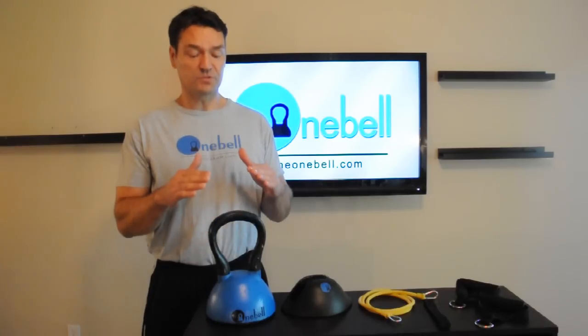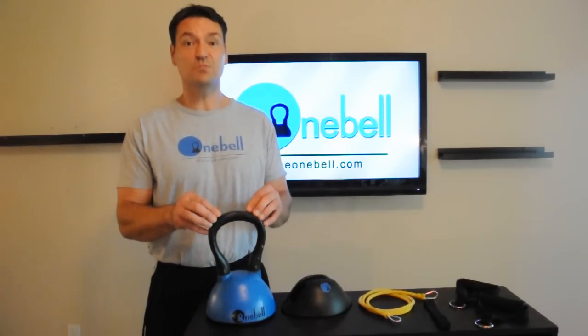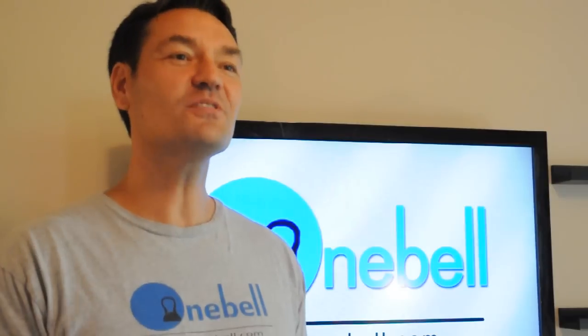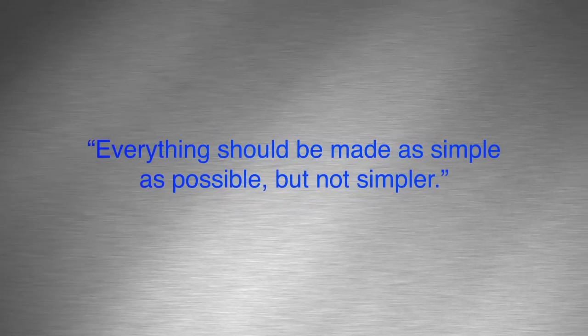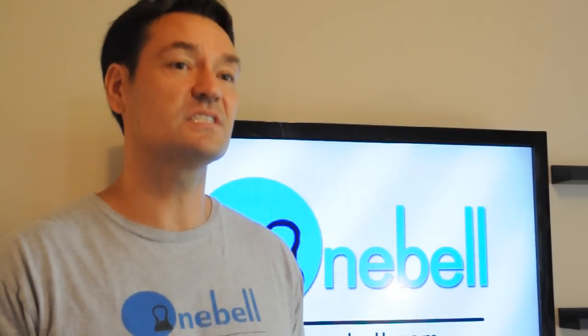I set out to make the most effective, easy-to-use kettlebell with adjustable functions on the market, and I came up with the OneBell. One thing that has really stuck with me throughout the whole process has been something Einstein said: everything should be made as simple as possible, but not simpler. With this idea, I set out to create the best adjustable kettlebell on the market with simplicity at the centerpiece of my goal.